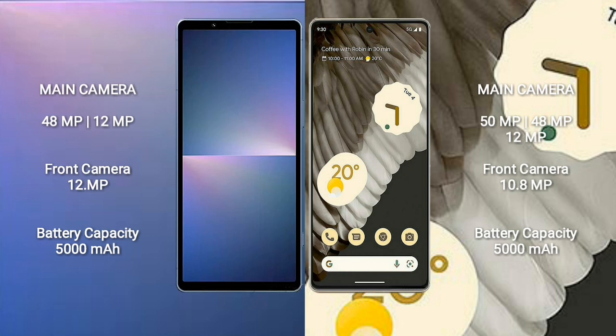Sony Xperia 5 Mark 5 features a dual rear camera setup: 48MP plus 12MP, and a 12MP front camera. Google Pixel 7 Pro features a triple rear camera setup: 50MP plus 48MP plus 12MP, and a 10.8MP front camera. Sony Xperia 5 Mark 5 has a 5000mAh battery with 25W fast charging. Google Pixel 7 Pro has a 5000mAh battery with 23W fast charging.